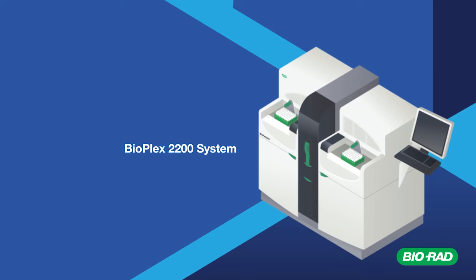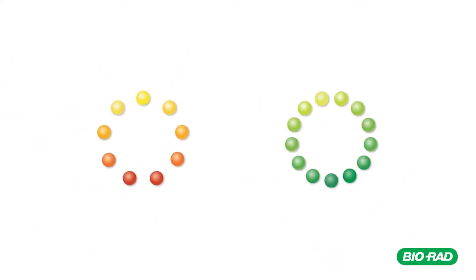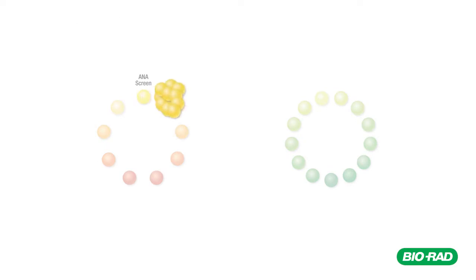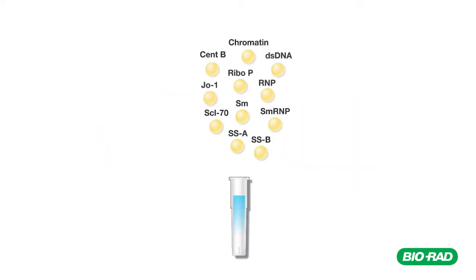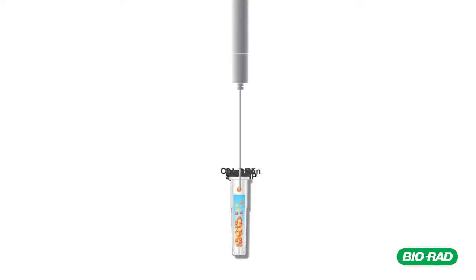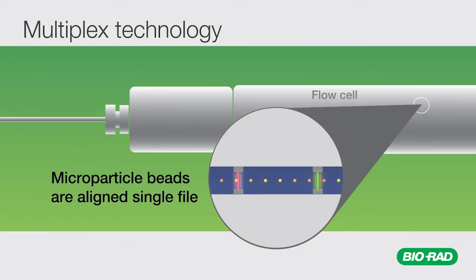At the heart of the Bioplex 2200 capabilities is the revolutionary power of multiplex technology. Multiplex test panels are comprised of individual microparticle beads for each specific test analyte and additionally incorporate beads designed to monitor assay performance. The multiplex beads are aligned within a laminar flow cell and detected by two separate lasers in sequence.